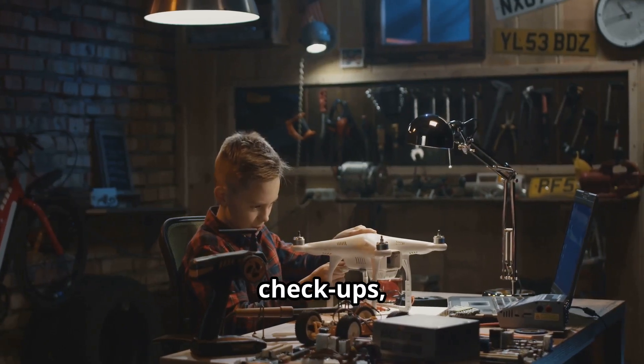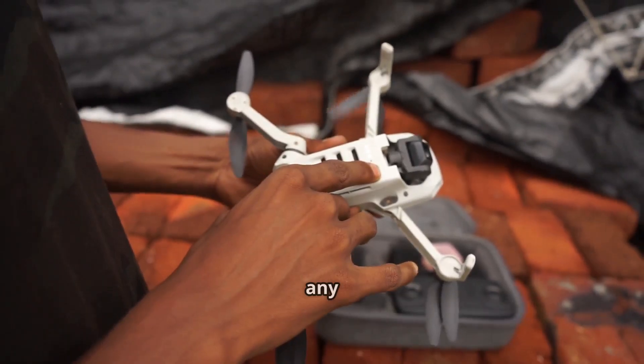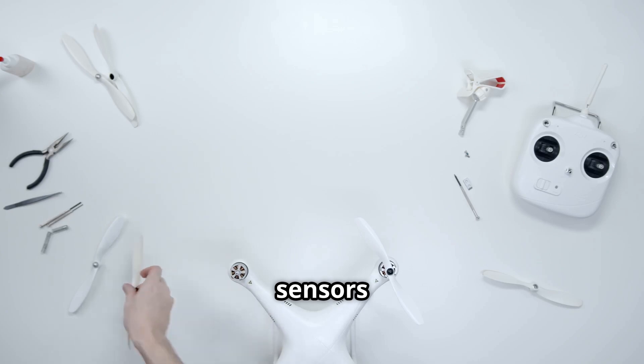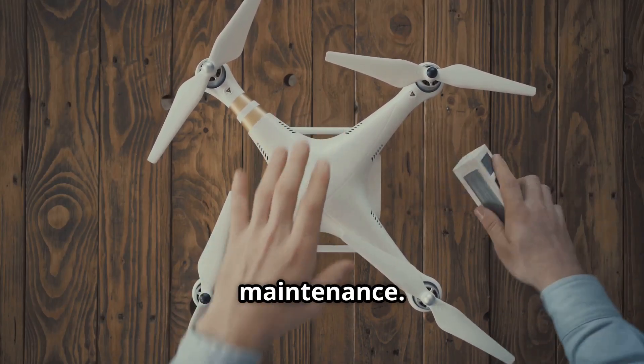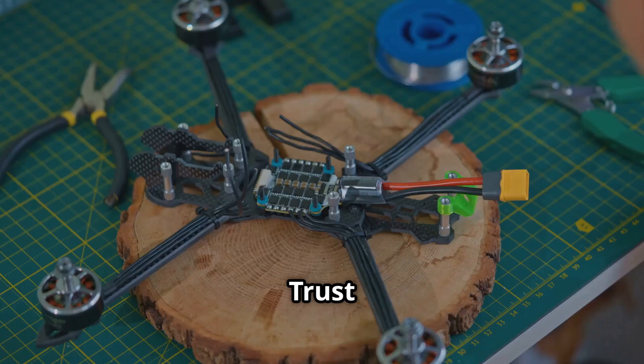Just like your car needs regular checkups, so does your drone. Pre-flight checks are essential: look for any physical damage, inspect the propellers, check the battery level, and ensure sensors and cameras are working perfectly. After you've had your fun in the sky, it's time for post-flight maintenance — clean your drone, focusing on the motors, propellers, and lenses.